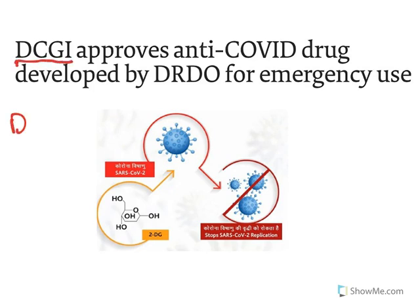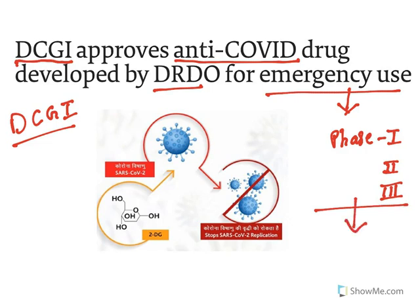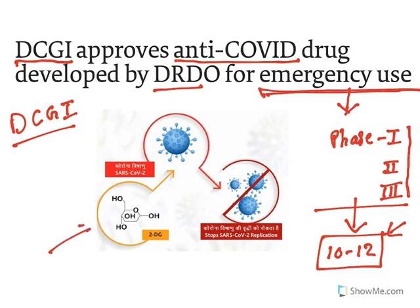DCGI stands for Drug Controller General of India, which is responsible for all drug approvals in India. It has approved an anti-COVID drug developed by DRDO for emergency use. Normally, any drug must go through phase 1, phase 2, and phase 3 clinical trials, a process that usually takes 10 to 12 years. Because of the pandemic emergency, that duration is reduced and the drug is approved for emergency use.